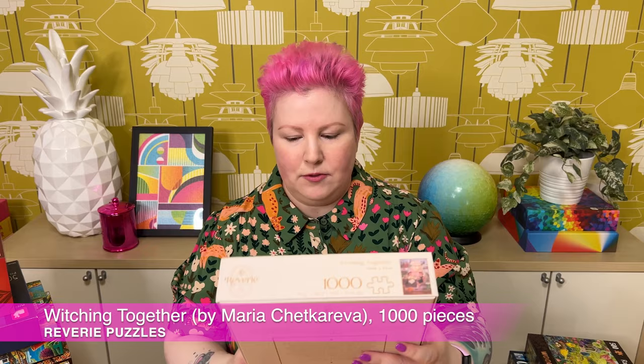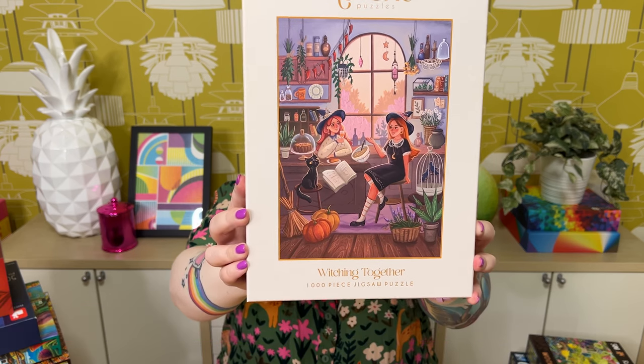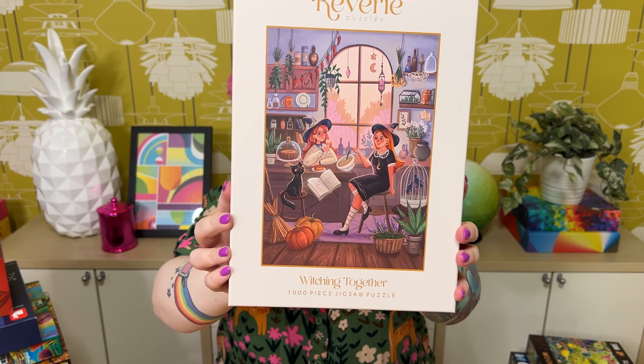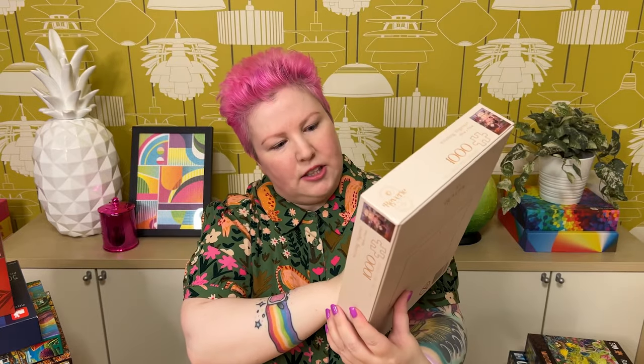The next Reverie puzzle is 1000 pieces called Witching Together — and it has a cat, so that's a bonus! It's a cute scene of young witches hanging out, chatting over cake and drinks in what looks like a little witch café. The café sells all sorts of witchy goods: potions, ingredients, herbs, crystals, and things. It could be a fun Halloween puzzle or just any time of year.